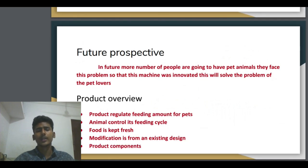Future perspective: in the future, more people are going to have pet animals and face this problem. So this machine was innovated to solve those problems. Nowadays most people are loving pet animals. In the future, more people are going to have pet animals and face this problem. The problem will be solved by the automatic pet feeder.